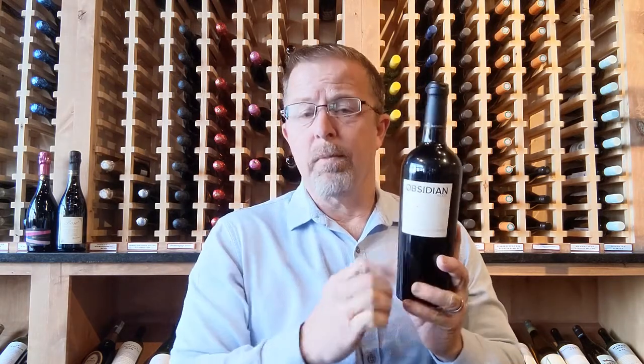Rather than put this on French oak, which brings a lot of vanilla, caramel, and sweet characteristics, they bought a cooperage that was previously behind the Iron Curtain in Hungary, and they ship over these Slovenian or Hungarian oak barrels. What Hungarian oak does is give a little bit of black pepper and a little smoke, and I think it plays perfectly as a counterpoint to that sweet character you see in so many Napa wines.